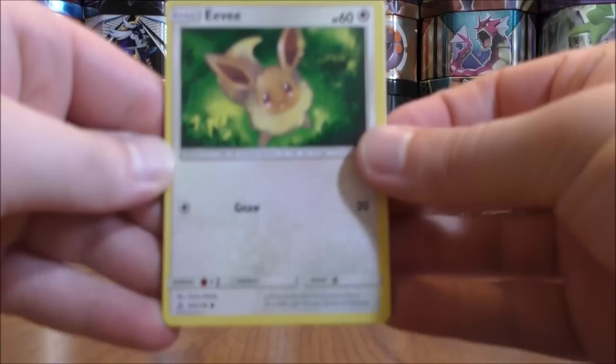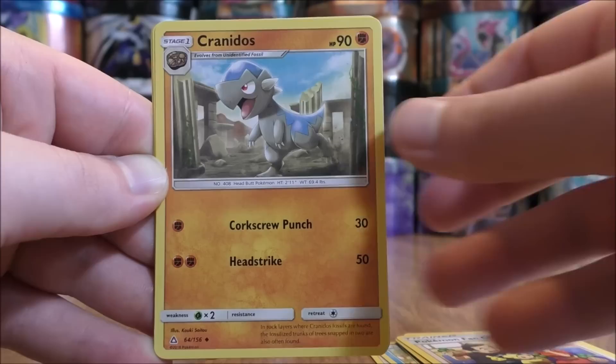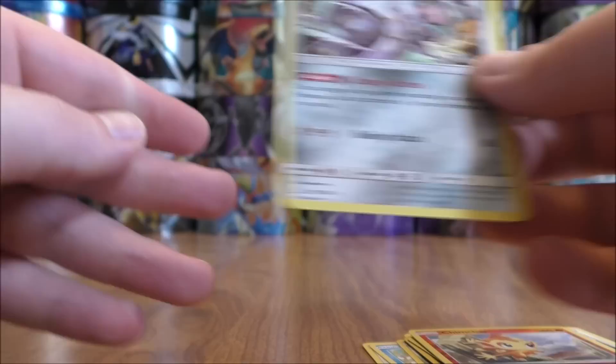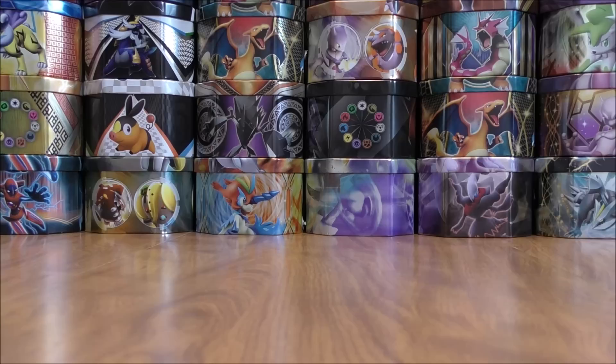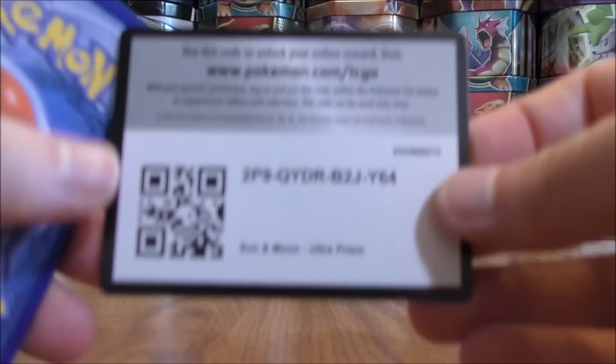Next pack here. Eevee to start, Alolan Vulpix, Alolan Diglett, Shinx, Yanma, Metal Type Energy, Pokemon Fan Club, Kranidos, Orangaroo. Reverse Solo of a Chimchar — just a common. And the rare would be a Magearna. This card's ability is pretty decent. I did do a video ranking the top 15 cards in this set when it comes to the competitive TCG.